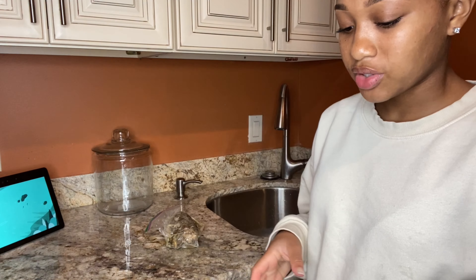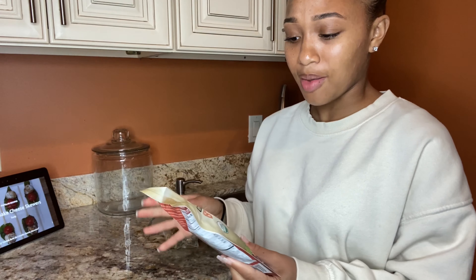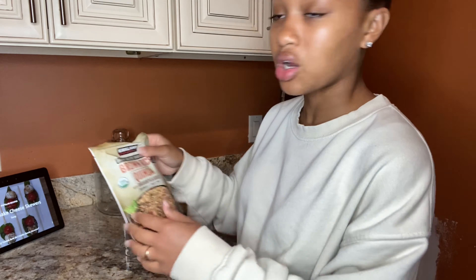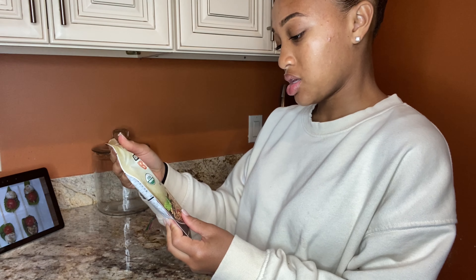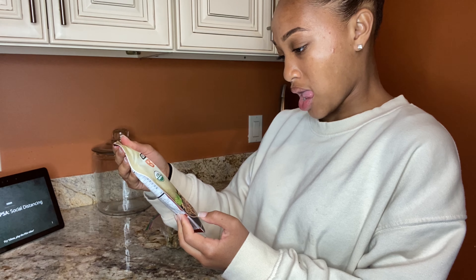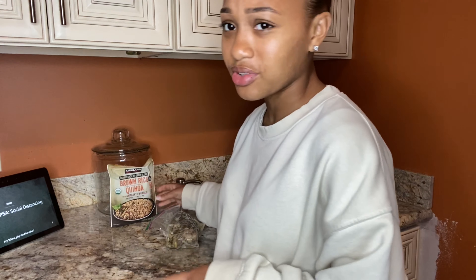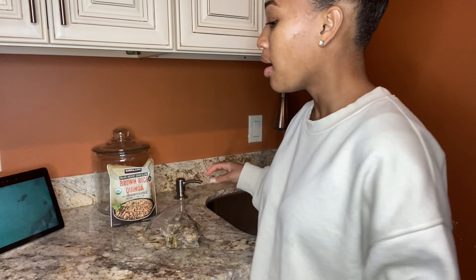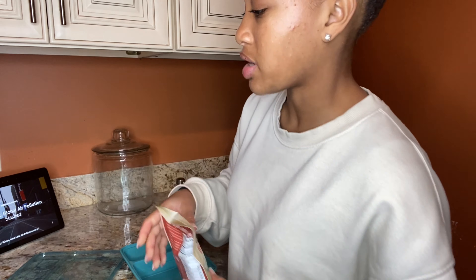I'm also going to pack my lunch for today. I'm going to have this quinoa and brown rice — we get this from Costco in a pack of like six. It comes in a box; this is the Kirkland brand, and it's the garlic flavor. I like it a whole lot. At first when I tried it I was like, okay, I don't like quinoa, but once I put it with the brown rice, it is good.